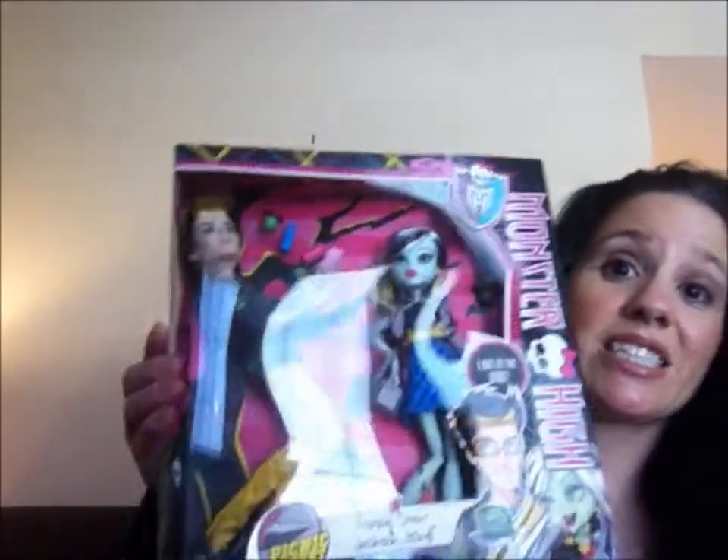We actually have a Gil - Santa got me the Gil. But if you find them on their own on Amazon and whatnot, if you can even find them, they're really expensive. So it's good if you can get sets like this. We got this at Toys R Us and it's really cool.